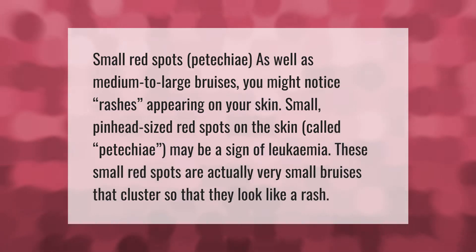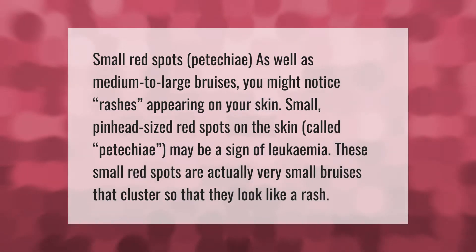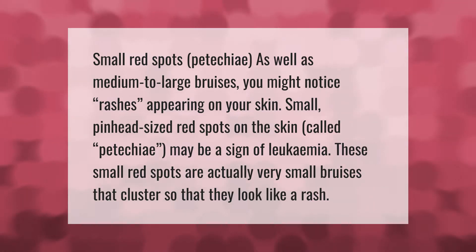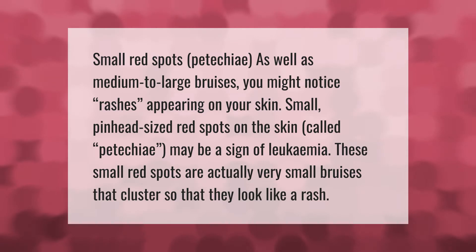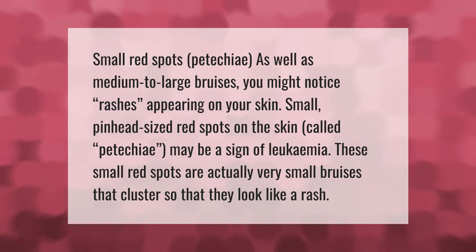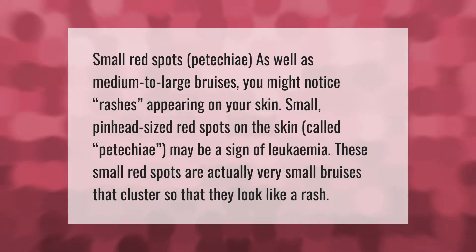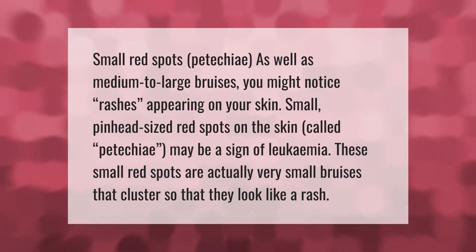Small red spots, called petechiae, as well as medium to large bruises may appear on your skin. These pinhead-sized red spots may be a sign of leukemia. They are actually very small bruises that cluster together so that they look like a rash.